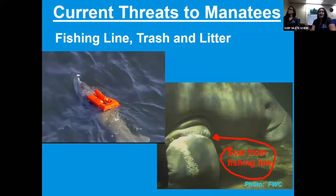Fishing line, trash, and litter are also threats. You may have seen the manatee with the life jacket floating around — while it might not do harm right away, as the manatee grows and gets bigger, it becomes very restrictive and tight around him, so they had to rescue him to pull that life jacket off. Fishing line is another example — as the manatee gets bigger, the line could actually amputate a flipper. Sometimes you'll see manatees in rehab at Miami's aquarium that might be missing a flipper.